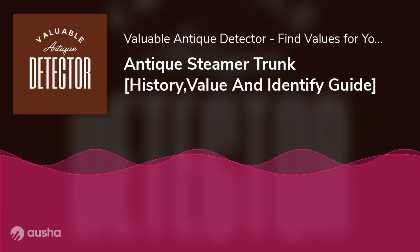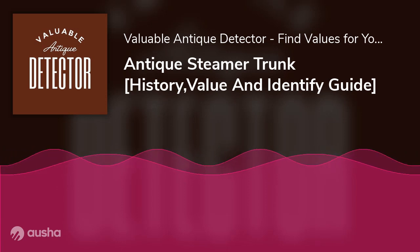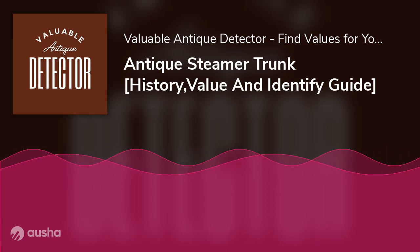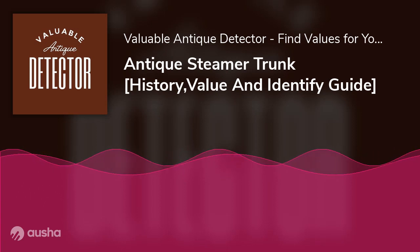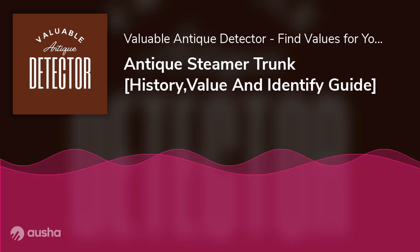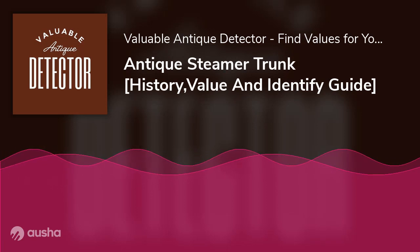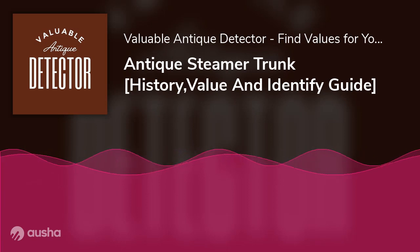Aesthetic Decor. Steamer trunks, especially the antique types, are perfect for embellishing your living room spaces. Dropping one at the corner of your living room can give your space that classic touch it needs to look aesthetic. Also, having one of those around as a decorative object helps project the impression that you're an antique enthusiast.